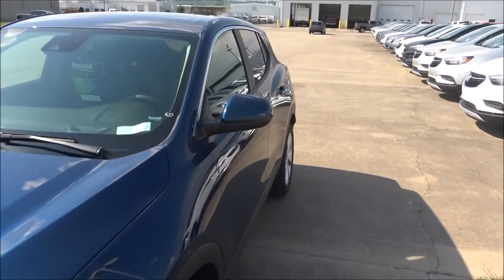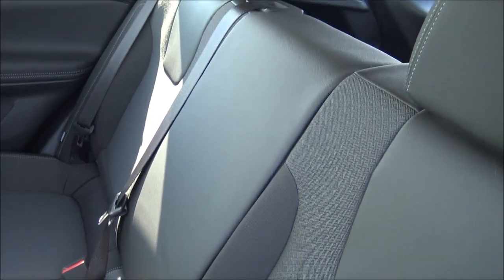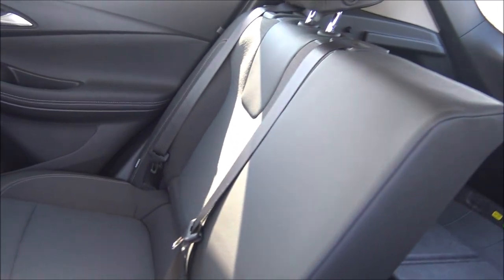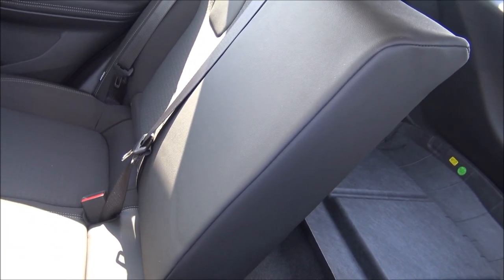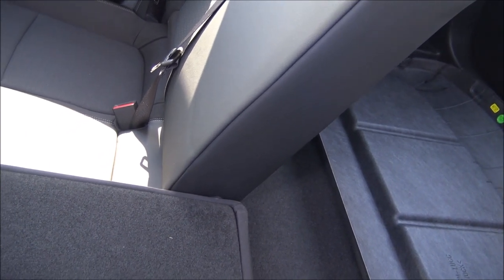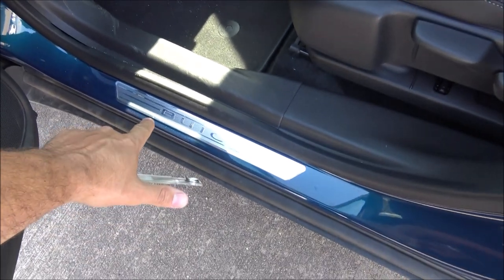Next we're going to take a look at the second row. Here is the 60/40 rear seat, so you can seat one person here and two people on this side. This one comes down and you still have two seats in the upright position that'll seat two. They come down independently too, so instead of having to split right down the middle 50/50, you've got some flexibility to put different sizes of cargo back here while still seating at least one or maybe two passengers.